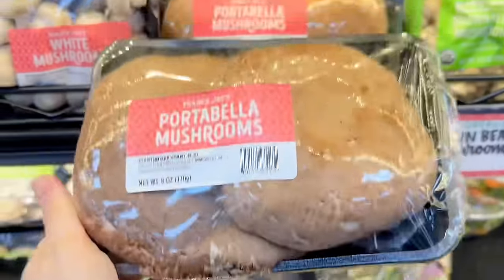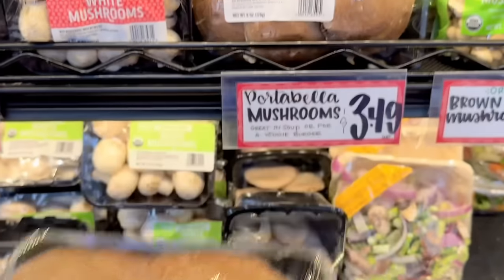Portabella mushrooms — I always forget that Trader Joe's carries them, and it's a two pack for $3.49.